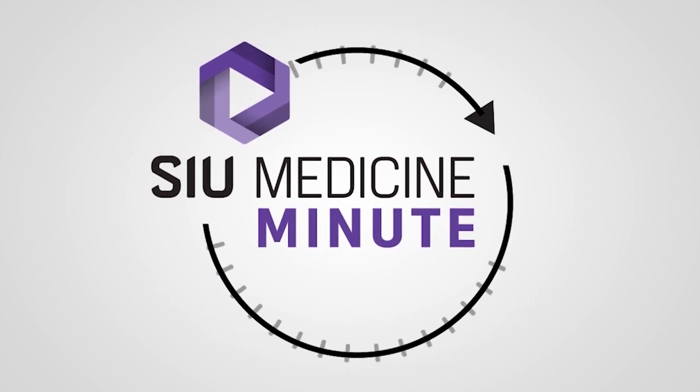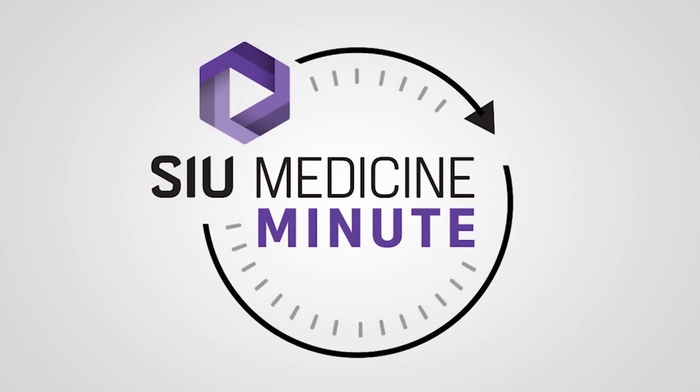The SIU Medicine Minute brought to you by SIU School of Medicine. For more information, visit our website at siumed.org.